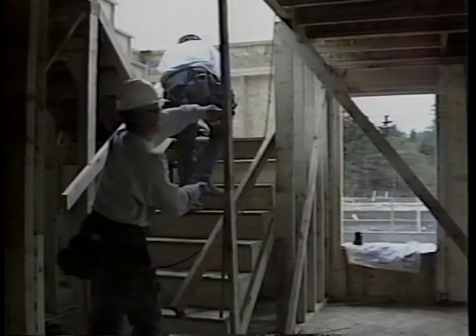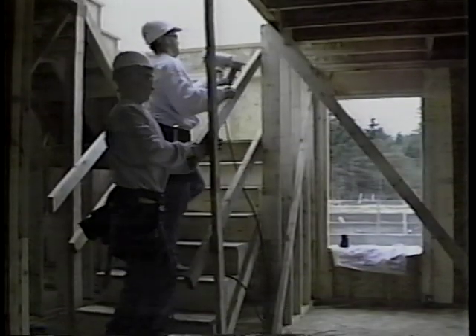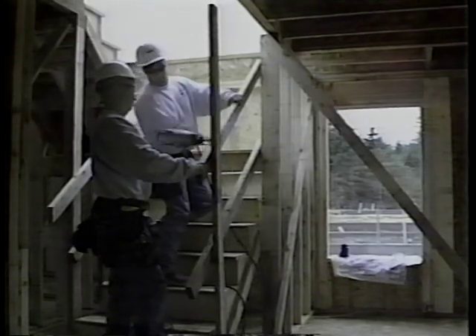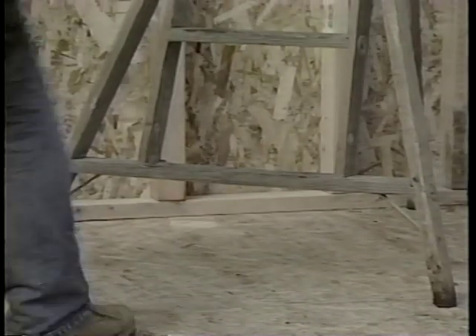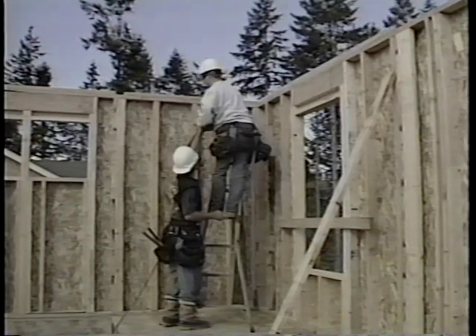Stairways to a second or higher floor must be complete before the studs are raised on the next higher floor. Stairways must have either temporary or permanent railings. Ladder safety is an important part of workplace safety — the improper use of ladders is the number one cause of falls. Often step ladders are used on construction sites.